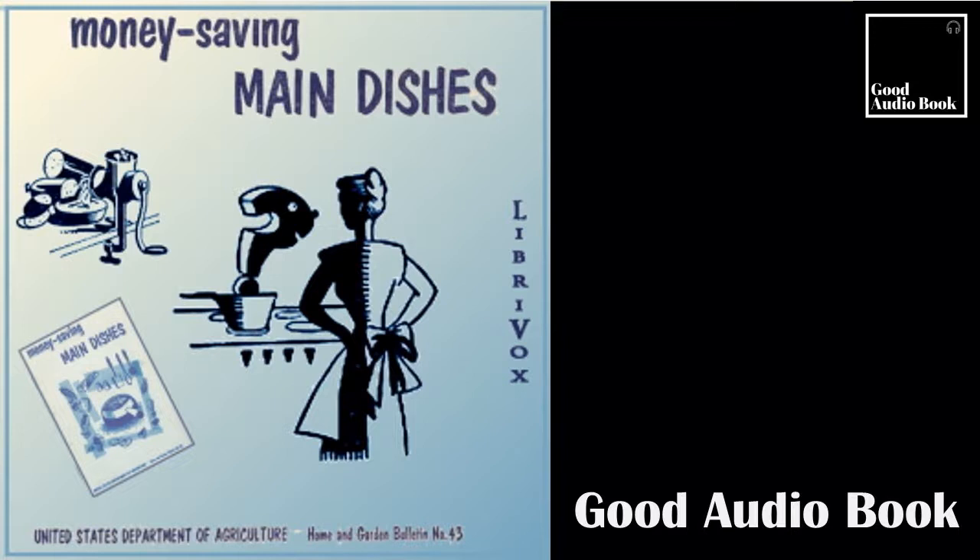A daily food guide. As you plan your main dishes, do your overall menu planning too, keeping in mind the different kinds of foods that are needed for an adequate diet. Plan to serve foods from each of these four groups every day. Milk group: milk in all forms — fluid whole or skim, evaporated, dry buttermilk. For children, the equivalent of three or more cups of fluid milk daily. For teenagers, four or more cups. For adults, two or more cups.